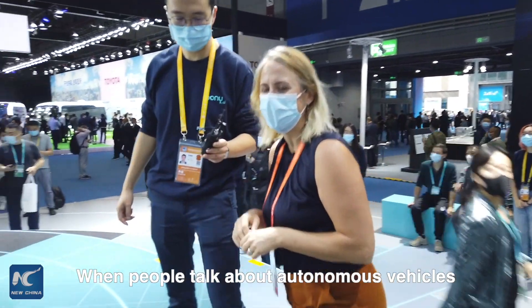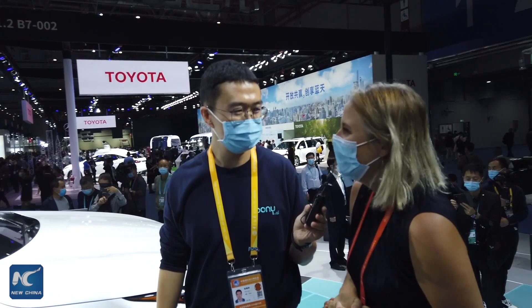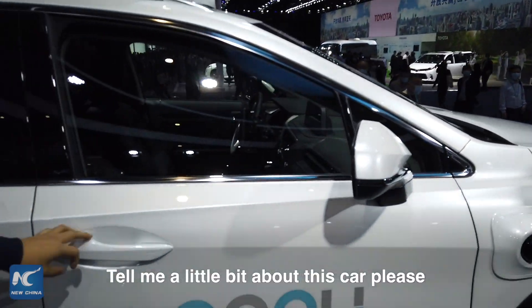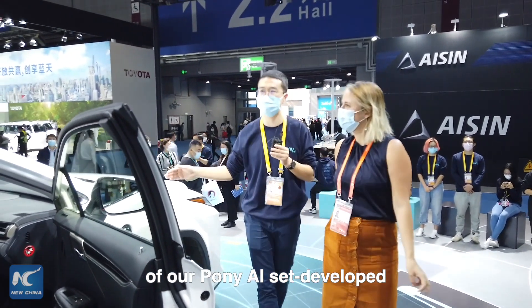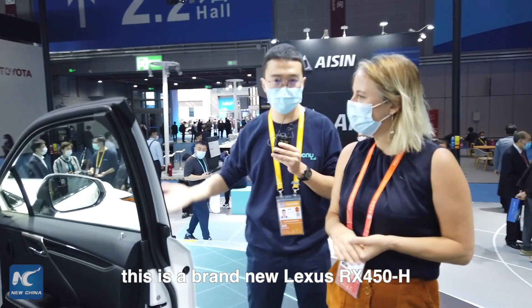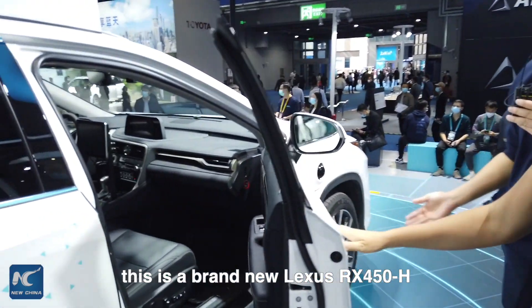When people talk about autonomous vehicles, the first thing that comes to mind is, of course, the car — and here we have one such example. This is the latest version of Pony AI's self-developed self-driving technology, installed on a brand new Lexus RX450H, which is a hybrid car.